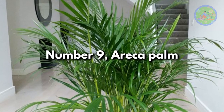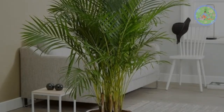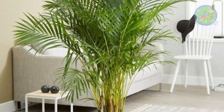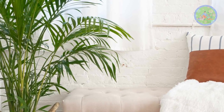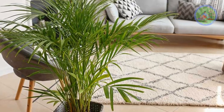Number 9: Areca Palm. One of the most effective air-purifying plants, it decreases the level of toxins present in our rooms. It transpires 1 liter of water per day, so it is a natural humidifier. Keep this plant well hydrated during summer.